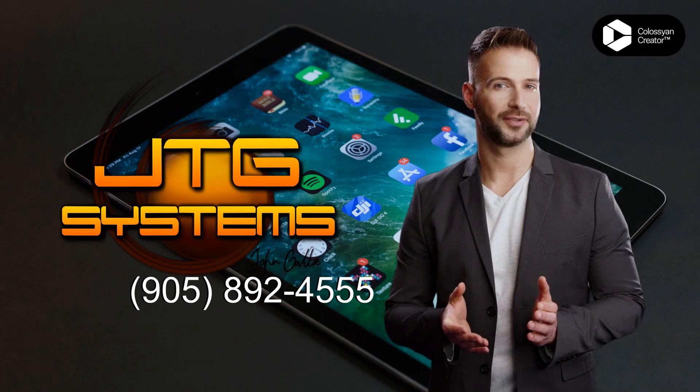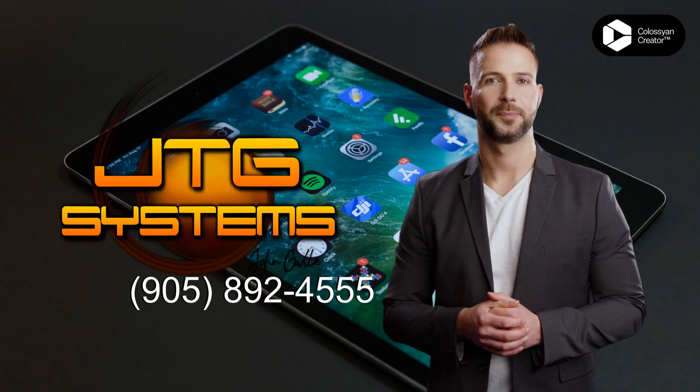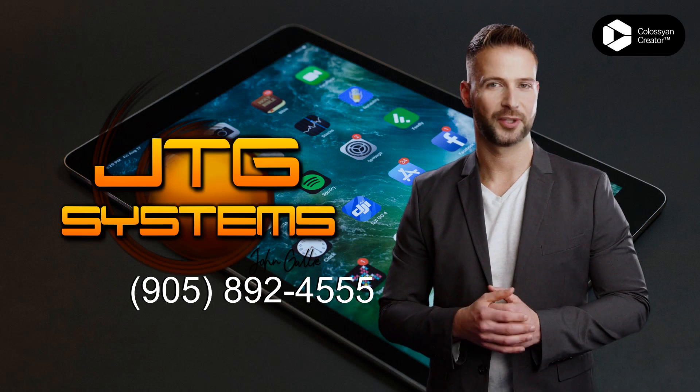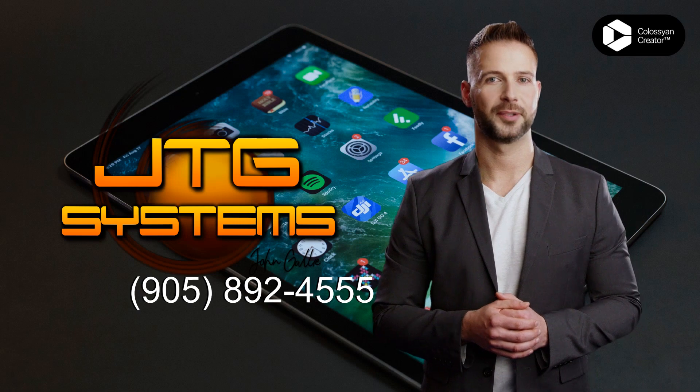Give us a call at 905-892-4555 and we can get started on your repair today. Trust JTG Systems for your iPad Air 4th Generation 2020 repair in West Lincoln.